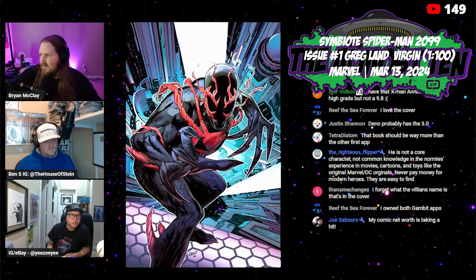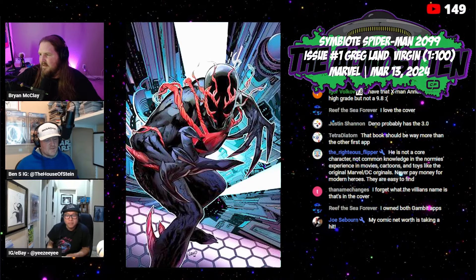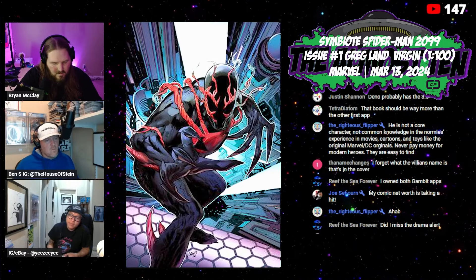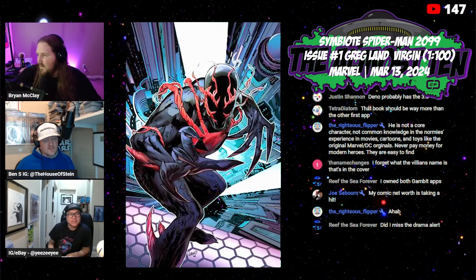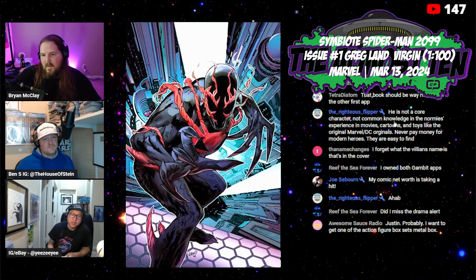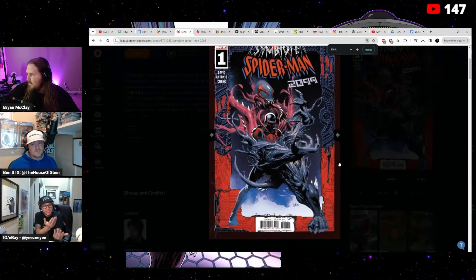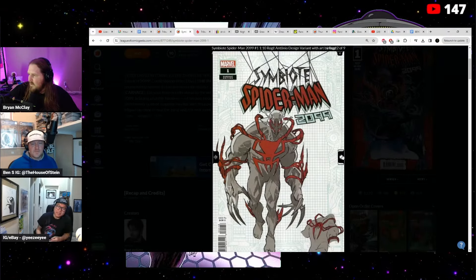Looking at the other covers in the run. Can't wait for the foil to come out. It'd be cool if they did a spot foil just on the red — like those Panini books used to do. Or they could even do the acetate multiple-layer cover — they need to bring that back.